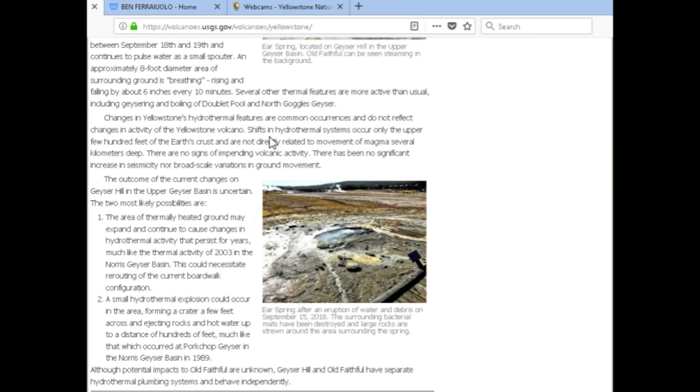Some stratovolcanoes do have hydrothermal systems — like Mount Baker here in Washington State, which steams every once in a while. Sometimes changes in hydrothermal activity, because it's powered by a magma chamber, can be a sign that something is changing deep below, because even slight increases in temperature can cause things to change like this.